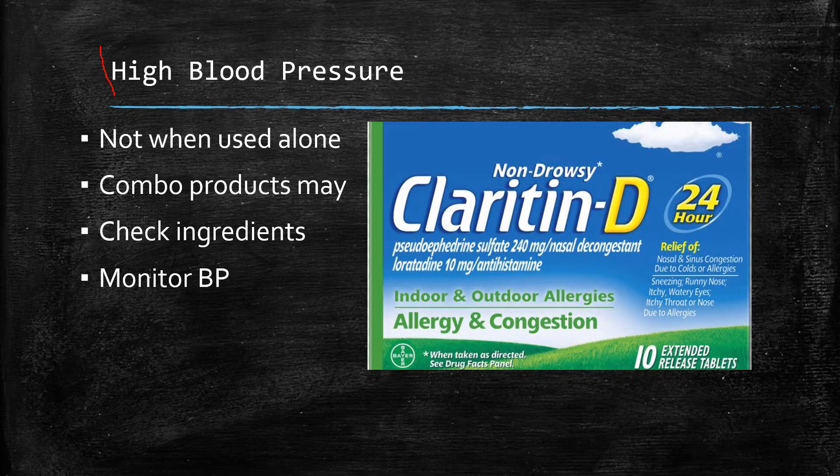Does it cause high blood pressure? No, it's not really a reported side effect when it's used all alone. The single ingredient product, loratadine, does not seem to raise blood pressure. If you have high blood pressure, it's always a good idea to monitor it and check with your healthcare provider. But alone, no, it doesn't seem to raise blood pressure.